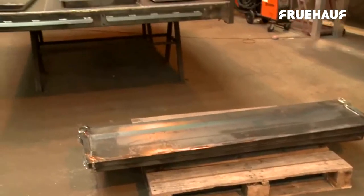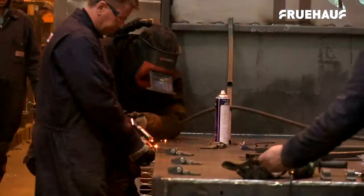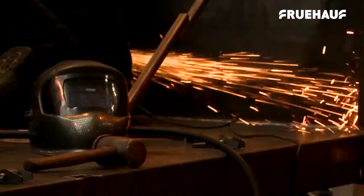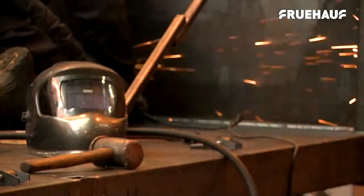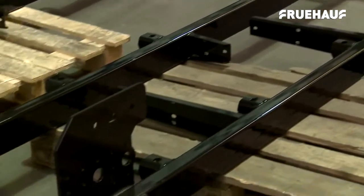Fruhoff then extended their range with the design and production of the Utility 3.5. This 3.5-tonne vehicle is lightweight, can be mass-produced with very short lead times, and free on-site storage is available.